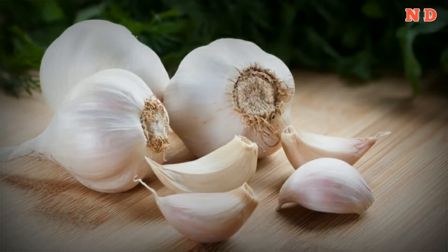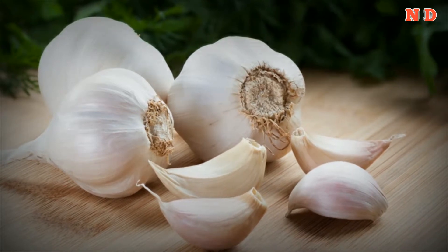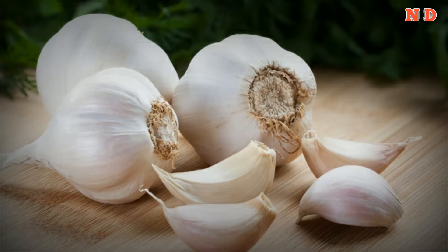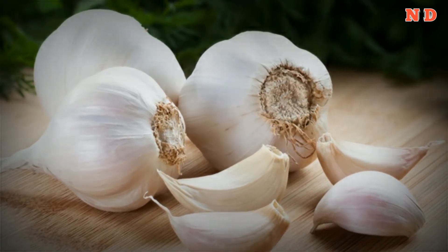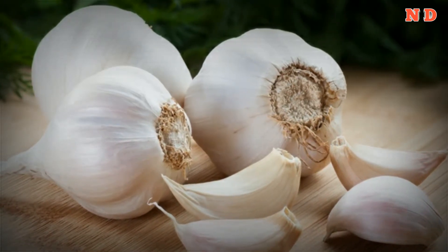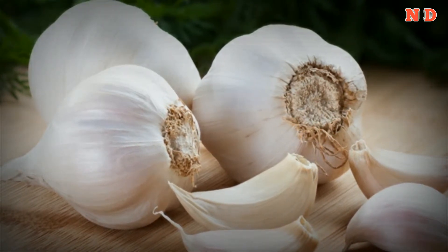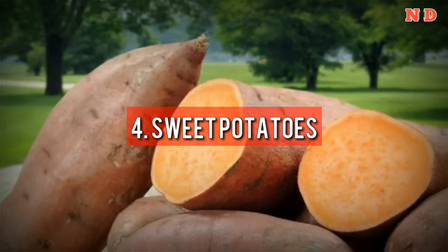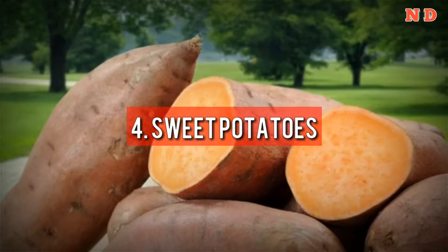3. Garlic. Garlic has many health benefits. Several studies have shown that it can reduce blood sugar, inflammation, and LDL cholesterol in people with type 2 diabetes. It is also very effective at reducing blood pressure. In a study, individuals with uncontrolled high blood pressure who took aged garlic for 12 weeks averaged a 10-point decrease in blood pressure. Just one clove of raw garlic contains only one gram of carbs and four calories.